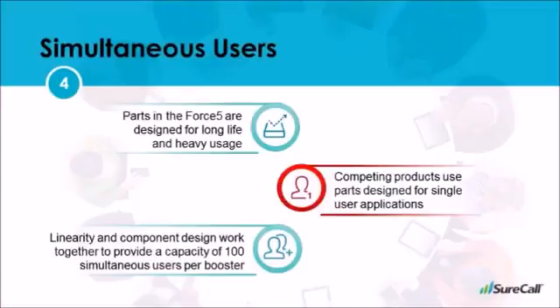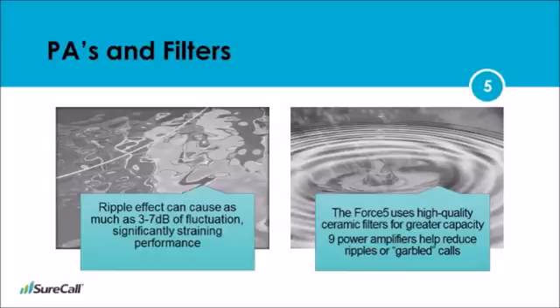Coverage is one thing when it comes to signal boosters, but capacity is a huge factor when you're considering boosters for commercial applications. This is where the Force 5 excels and others try. While other boosters use components designed for cell phones and single users, the Force 5 uses components designed for industrial use — it's like trying to use a hammer on a screw instead of a screwdriver. Combined with its high linearity, the Force 5 is able to allow hundreds of people to be on the phone at the same time, which is essential in applications expecting high traffic from simultaneous users. At its core, the Force 5 uses ceramic filters designed for greater capacity and traffic, while other boosters use SAW filters. Other boosters' signal output can fluctuate significantly — this is called the ripple effect and causes calls to be garbled or wobbly. Coupled with its 9 power amplifiers, the fluctuation in the output signal is greatly reduced in the Force 5.